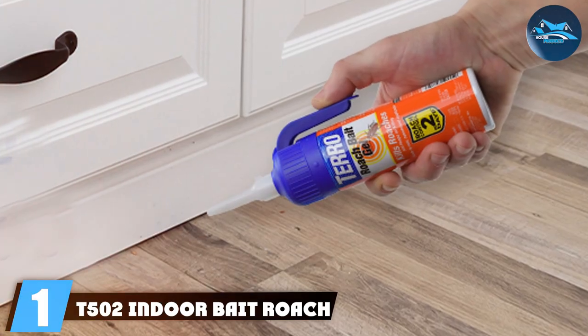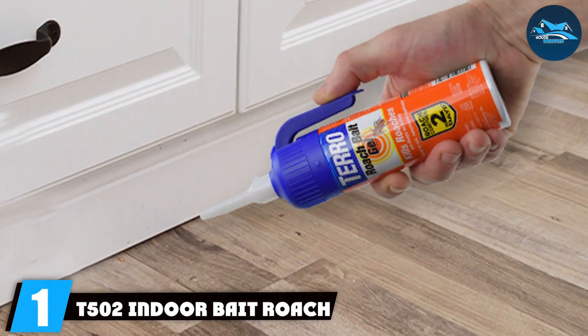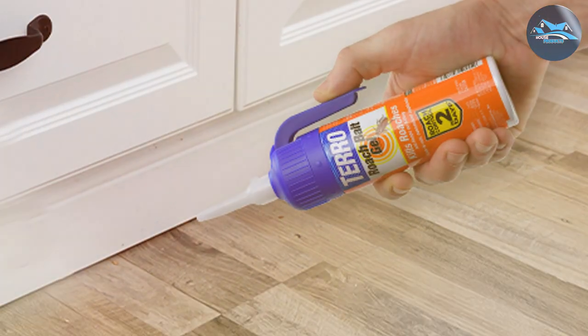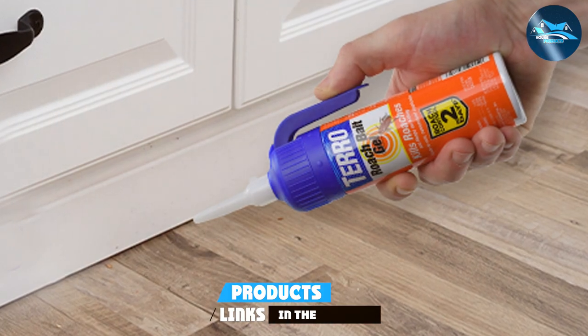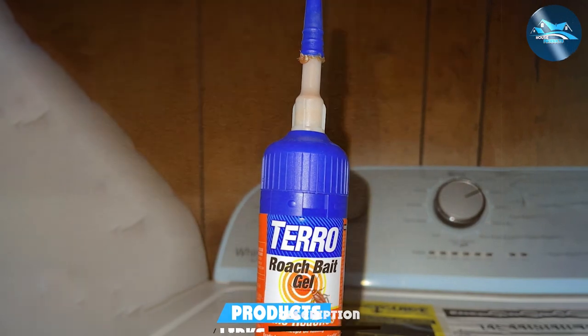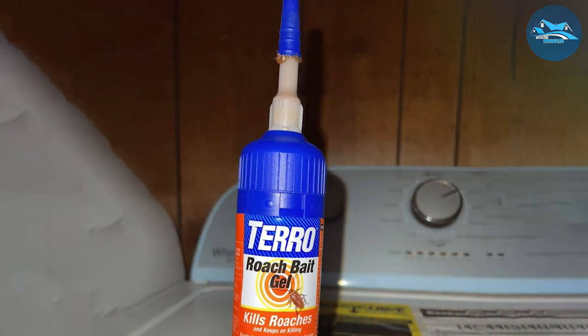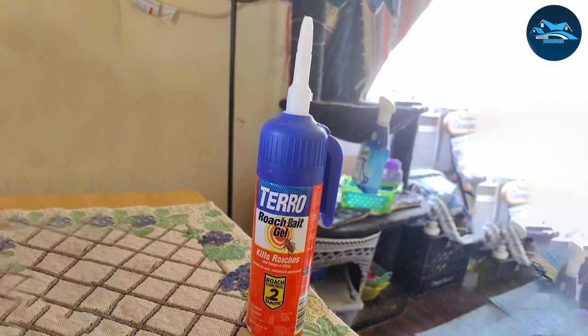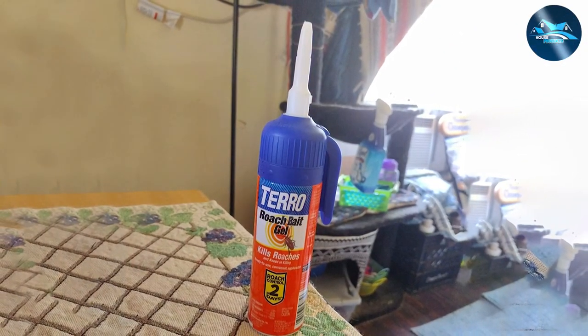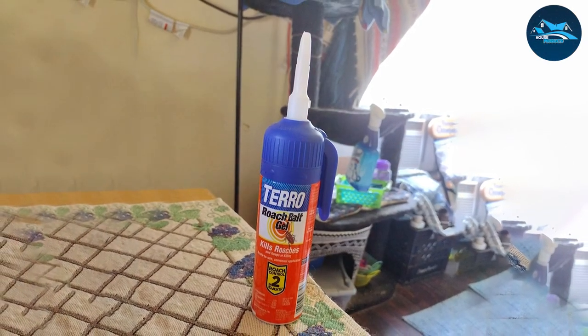Number 1: T502 Indoor Bait Roach Gel Killer — Best Overall. Starting strong, the T502 Indoor Bait Roach Gel Killer stands out as the best overall solution in our lineup. This product is designed with precision to target the toughest roach infestations inside your home. What makes it unique is its gel formula, which is highly attractive to roaches, ensuring they consume it and take it back to their nest, effectively eliminating the entire colony from the inside out.